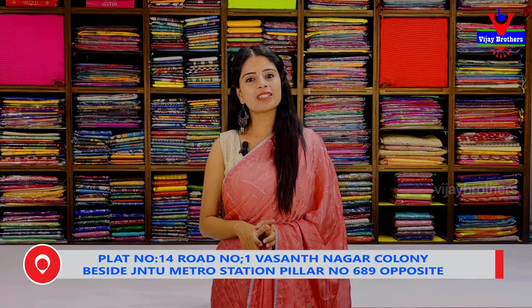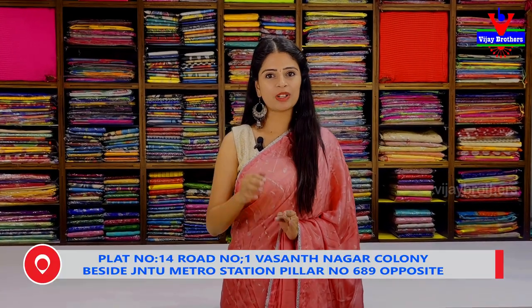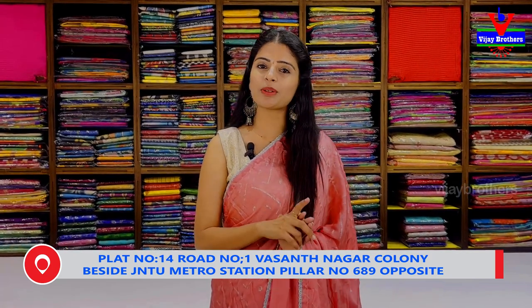Our branch address is the JNTU Metro Station, Vasanth Nagar Colony area. If you have any problems finding the location, call us and we will guide you. You can screenshot the collection. Subscribe to the channel and press the bell icon to receive notifications.